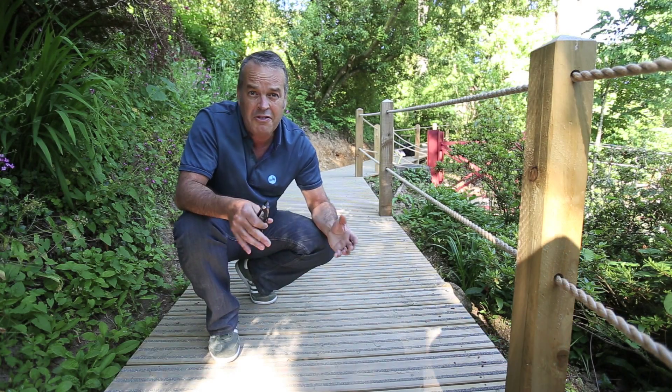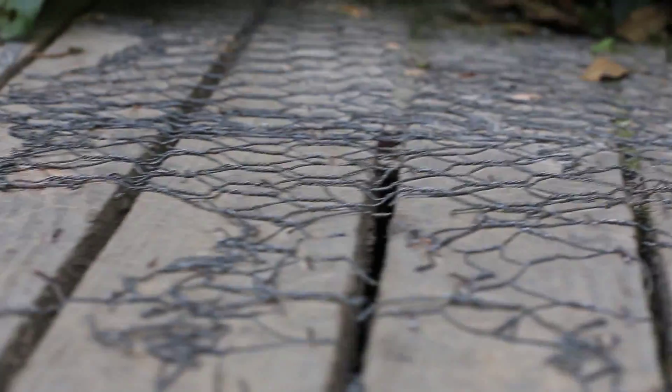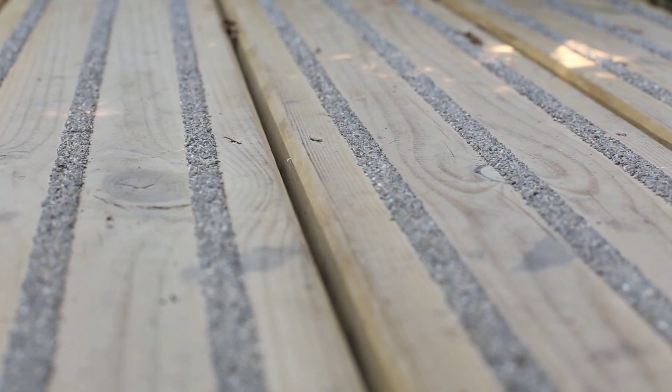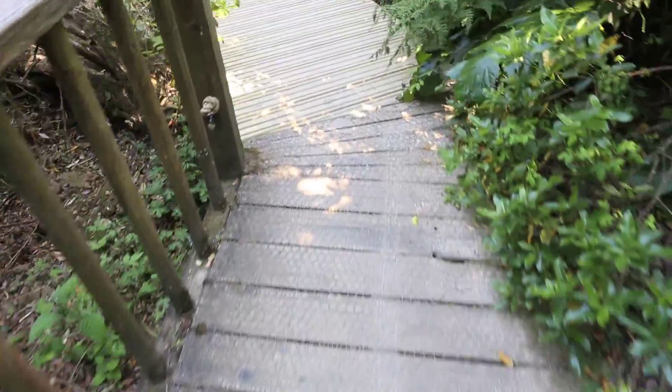The problem is safety. Traditional decking gets really slippery and chicken wire just isn't good enough. What we've done here for Heligan is provided a plain decking board with three strips of anti-slip, giving maximum safety but also a traditional look with a timber deck board.